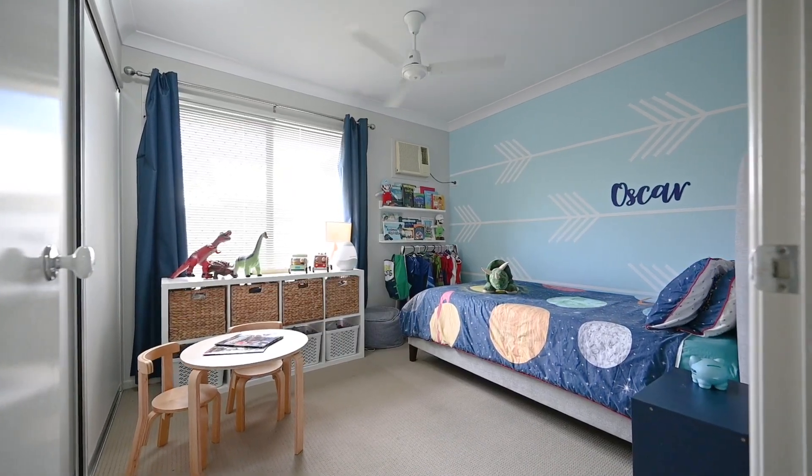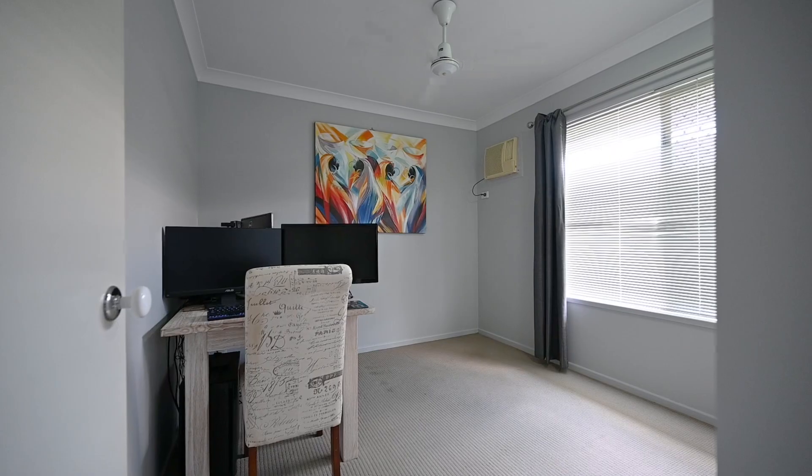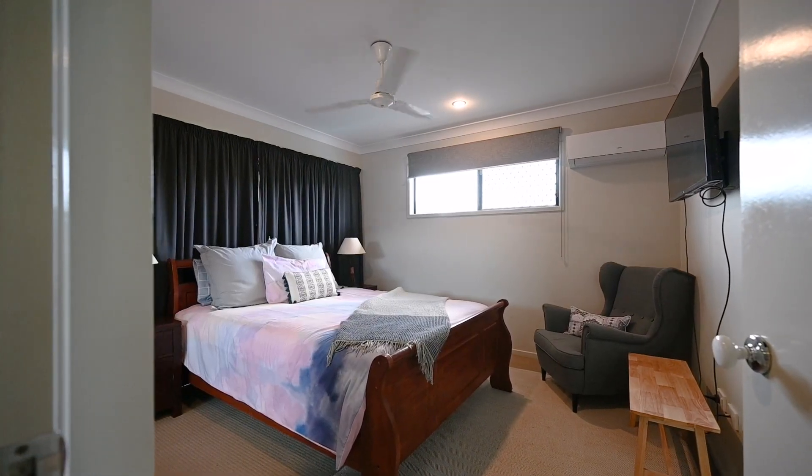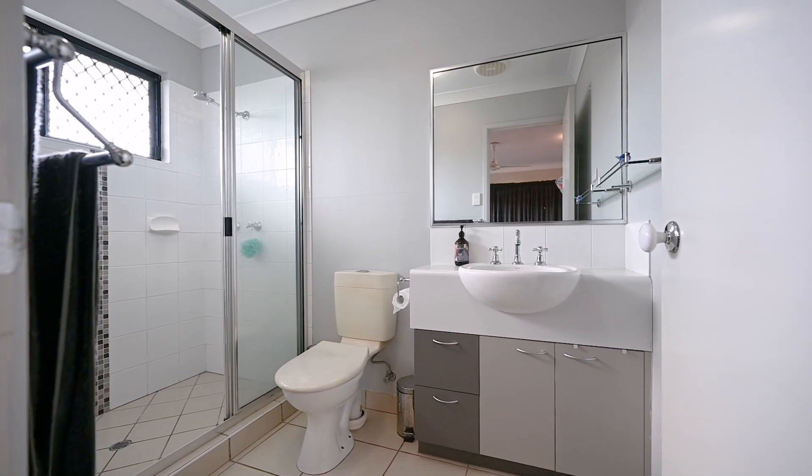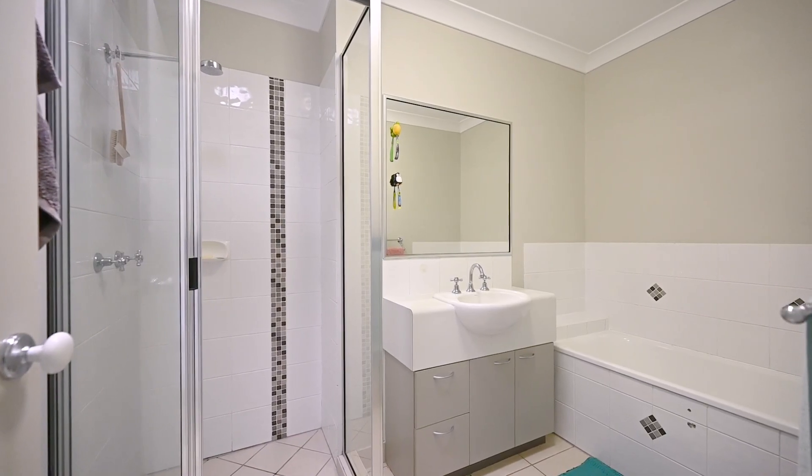The layout on this one is perfect for those who want separation in terms of living space. The master bedroom is at the front of the house and features a spacious walk-in wardrobe and ensuite. It also includes split system air conditioning and sits adjacent to the open-plan living room.